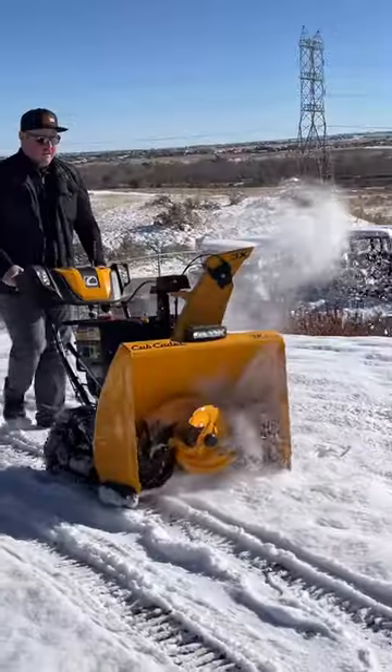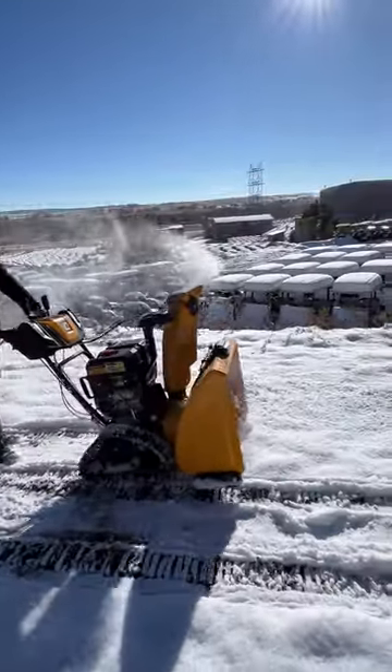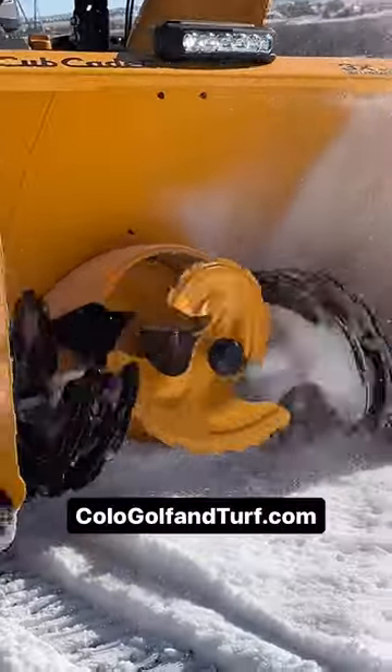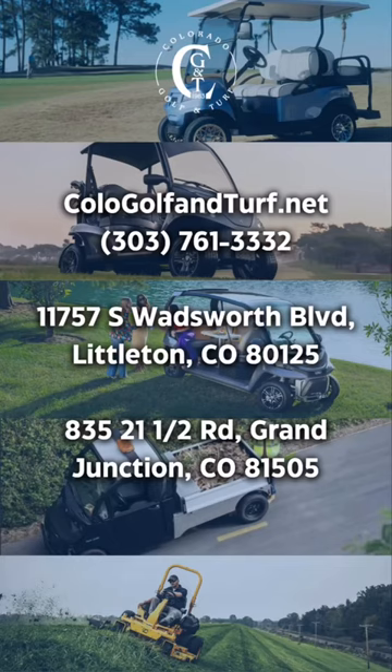Its patent 3-Stage technology includes an induction accelerator that quickly pulls ice, snow, and slush through the system. Learn more at calogolfandturf.com or by visiting us in Littleton, Colorado or Grand Junction, Colorado.